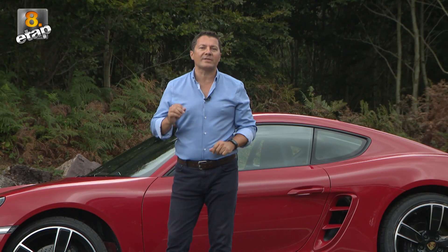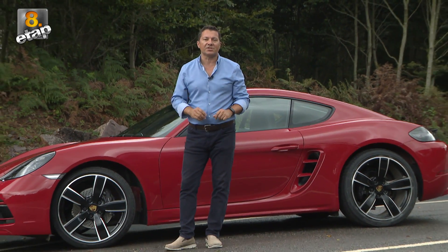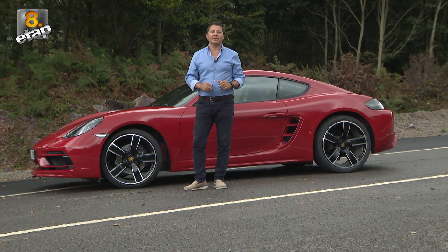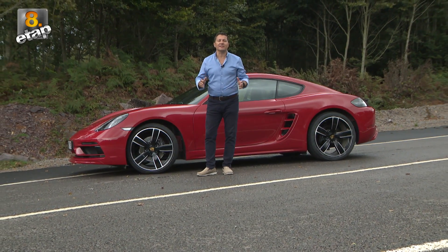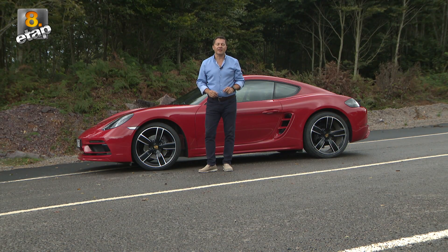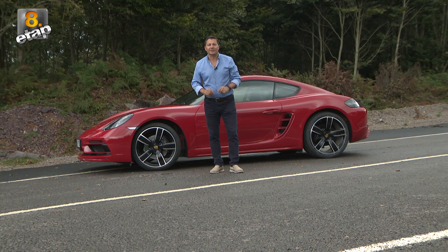Serüven 1957'de 718 modeliyle başladı. O günden bugüne 718 modeli evrim geçirdi ve bugün 718 Cayman olarak karşımıza çıkıyor.